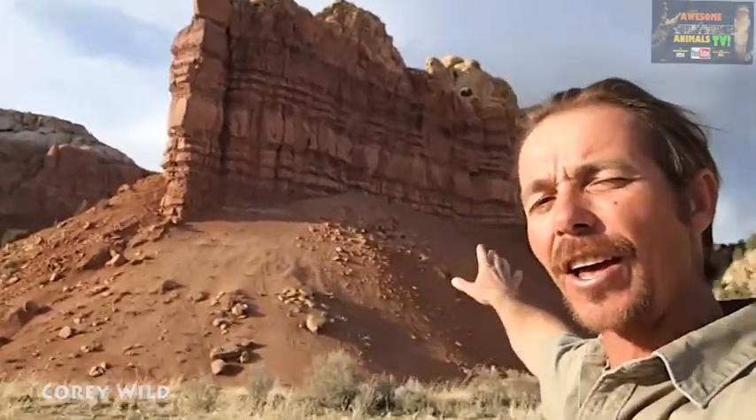G'day, I'm Corey Wilde and welcome to the Wild Wild West. Check out these spectacular sandstone structures left after thousands of years of erosion in this beautiful place. We're in New Mexico and we're about to go herping on a wildlife adventure. Let's go and see what we can find.